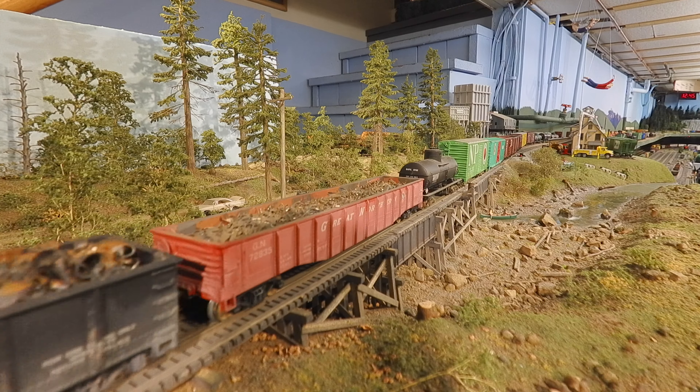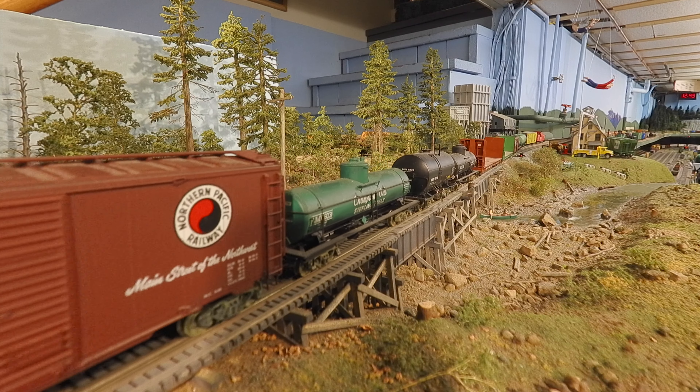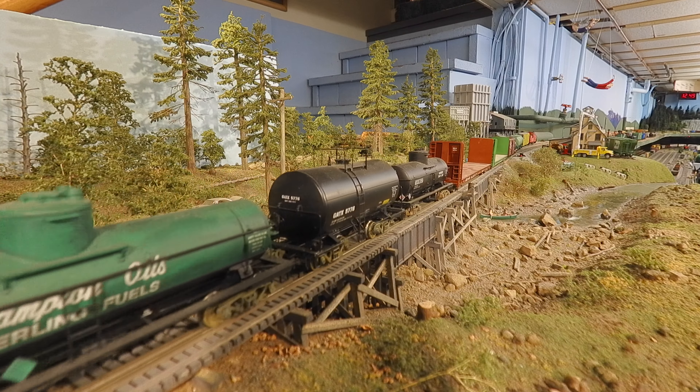This Athearn Genesis reefer with sound is going to Icecap Frozen Foods in Vancouver. The next eight cars are going to Ferndale: an Intermountain box, three tanks from Intermountain and Athearn, a Milwaukee bulkhead flat from Athearn, a BN bulkhead flat from Roundhouse, an SPS boxcar from Bowser, and a silver tank car from Proto 2000.